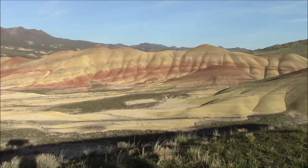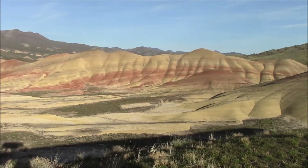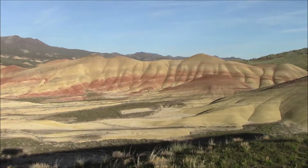And with that, we were off to the Painted Hills. This area is, by far, the prettiest of the units, especially at sunset, as it was when we got there.